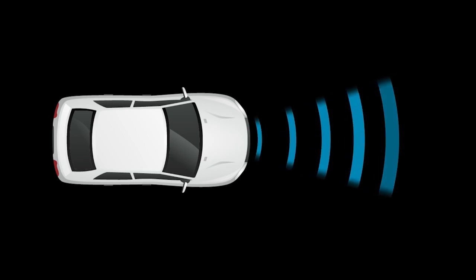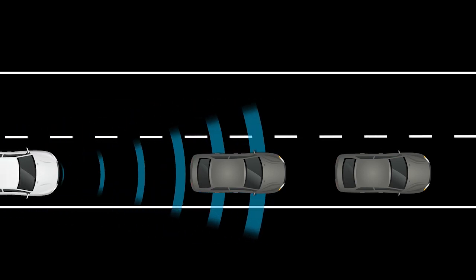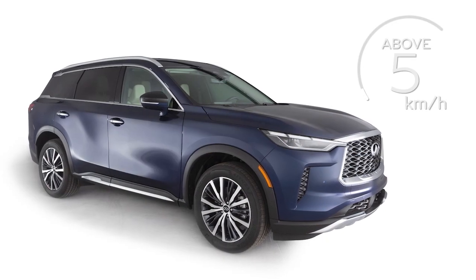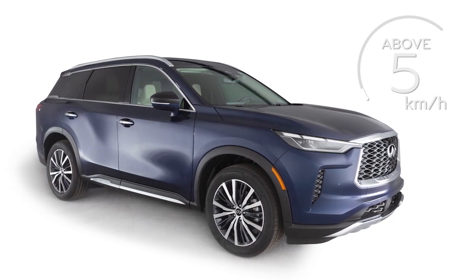The Predictive Forward Collision Warning System uses a sensor in the front of the vehicle to analyze the speed and distance to the vehicle directly ahead, as well as a vehicle traveling in front of that one. The Predictive Forward Collision Warning System operates at speeds above approximately 5 km per hour.